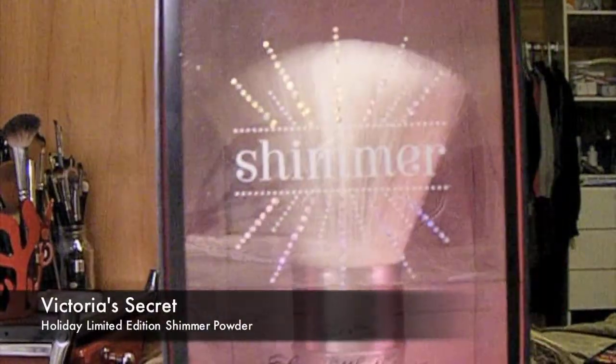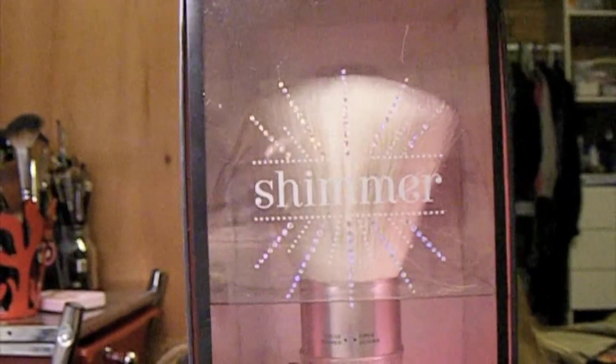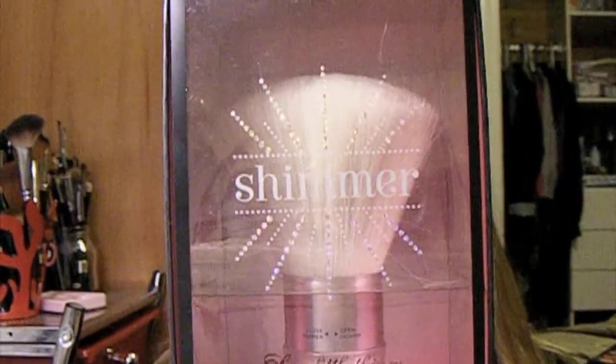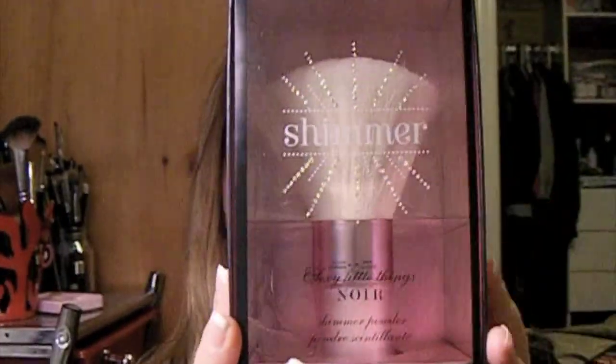The next thing is Sexy Little Things Noir — it's a shimmer body powder. It's a shimmering fragrance fantasy: sparkling powder that touches skin with golden pink glimmer and a sheer Sexy Little Things Noir scent — an enchanting blend of nectarine, amber, and orchid. This makes such a good gift idea and it's $29. You can open the tube and put it all over — it comes with a very big brush.